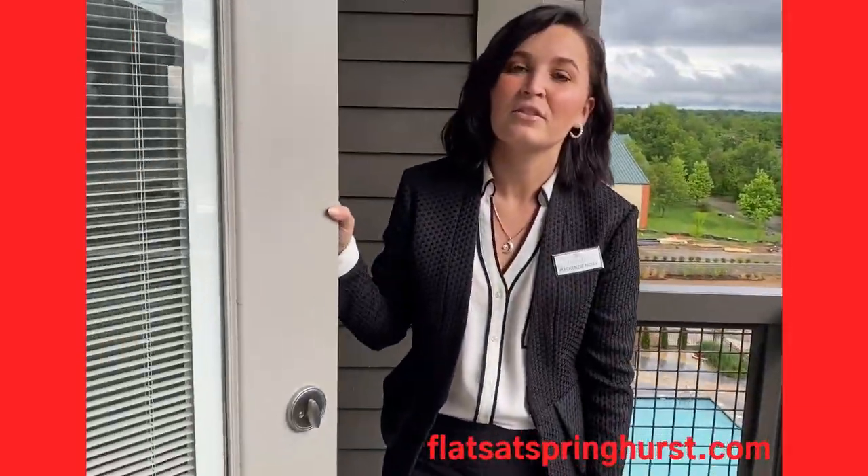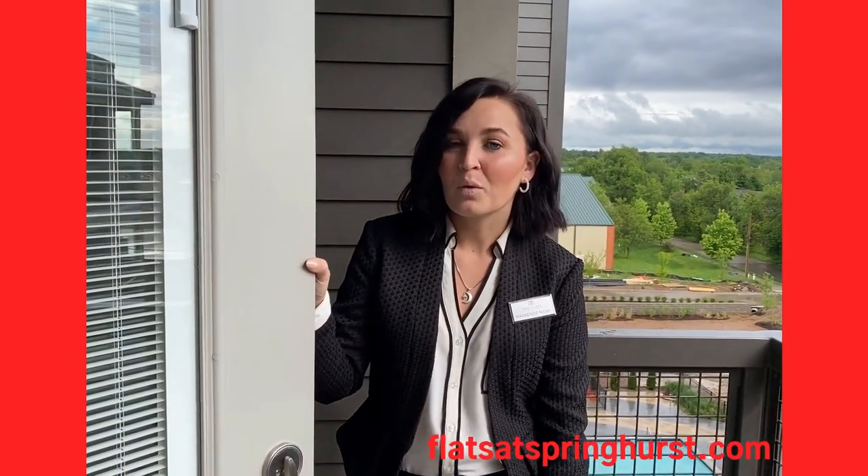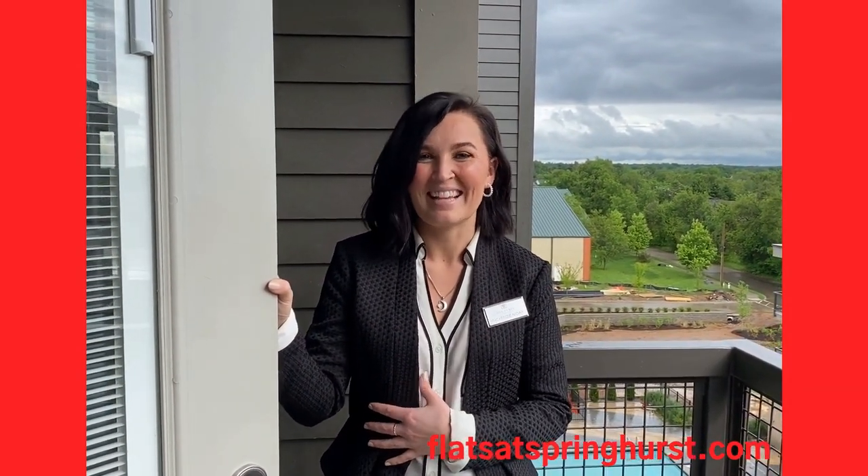Schedule your tour today. Come visit us at Flats — we do virtual tours, or we'll be practicing social distancing when you come in. Thanks, we'll see you soon.